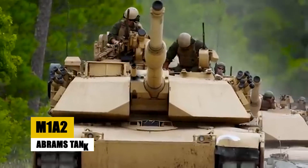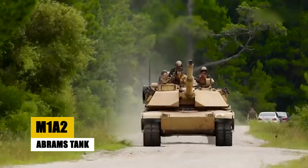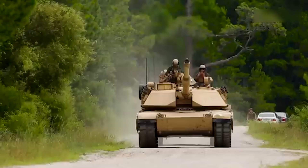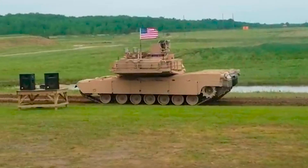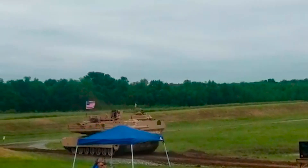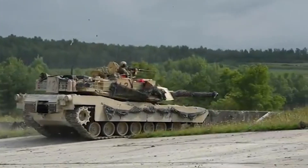In the scorching heat of the desert, a behemoth of steel rumbles across the sand, its tracks leaving deep imprints in the earth. This is the M1A2SEP Abrams tank, the crown jewel of the US Army's armored forces, and a $19 million marvel of modern military engineering.